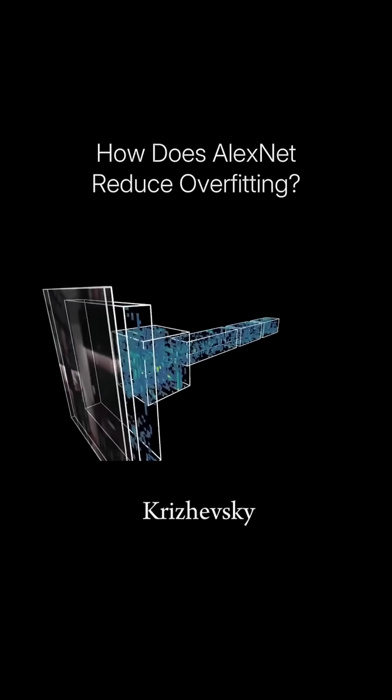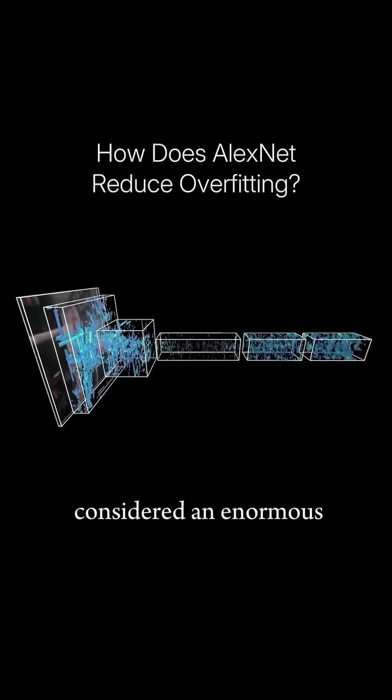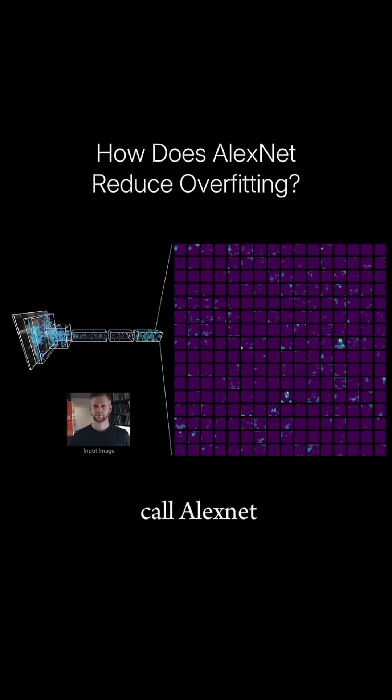In 2012, Alex Krizhevsky, Ilya Sutskever, and Jeff Hinton successfully trained what was then considered an enormous classification neural network with around 60 million parameters that today we call AlexNet.